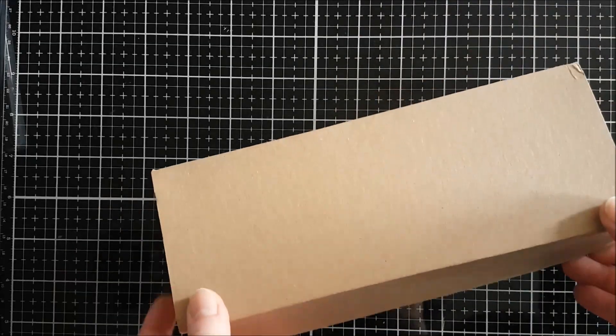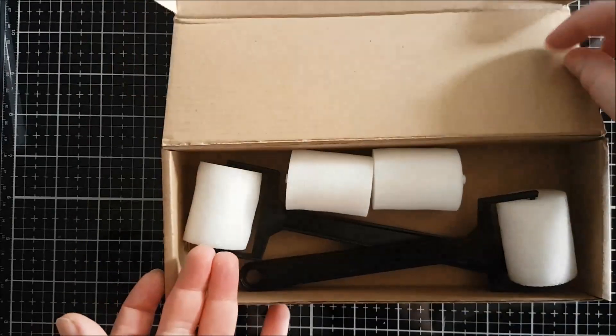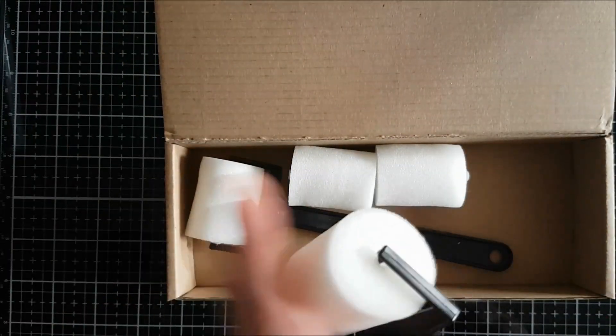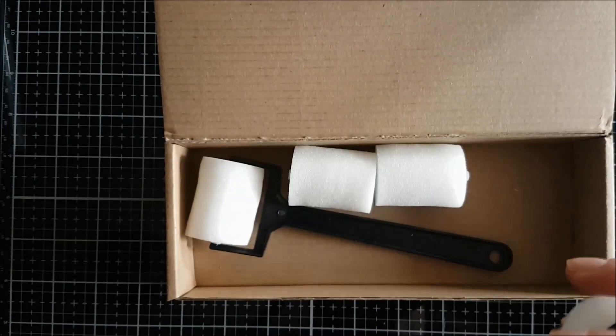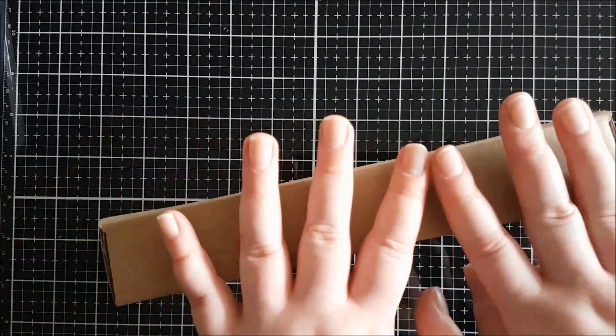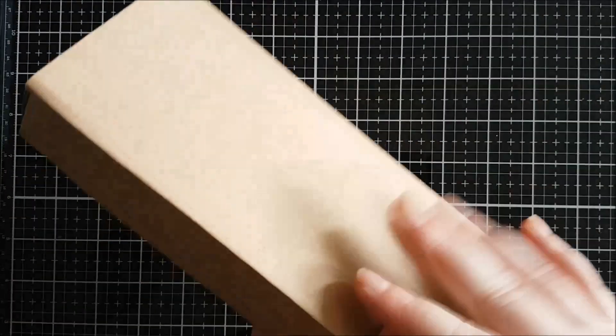I also picked up some sponge brayers because I want to start doing different techniques with the background stamps. Do watch out for upcoming videos where I'll be using and experimenting with those background stamps. These were a staple purchase for me to start experimenting more with my backgrounds.